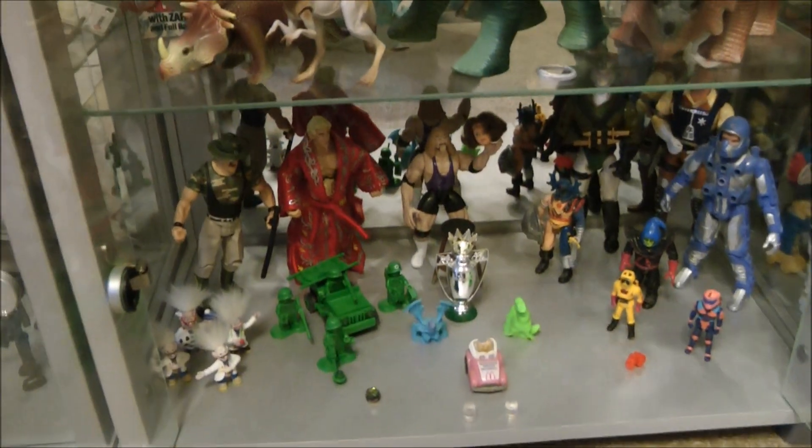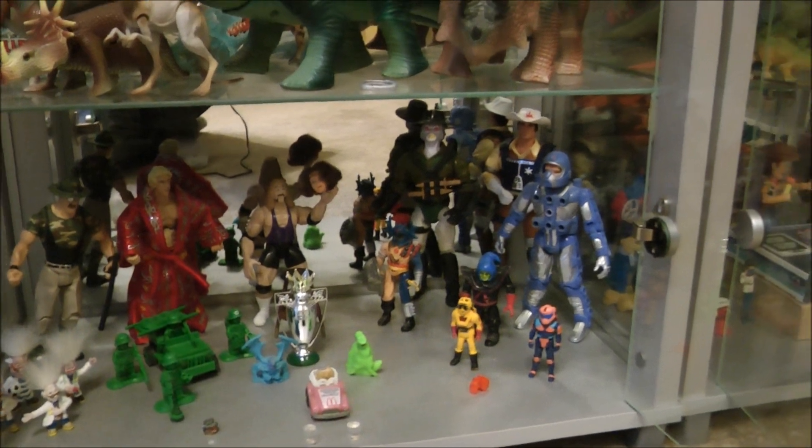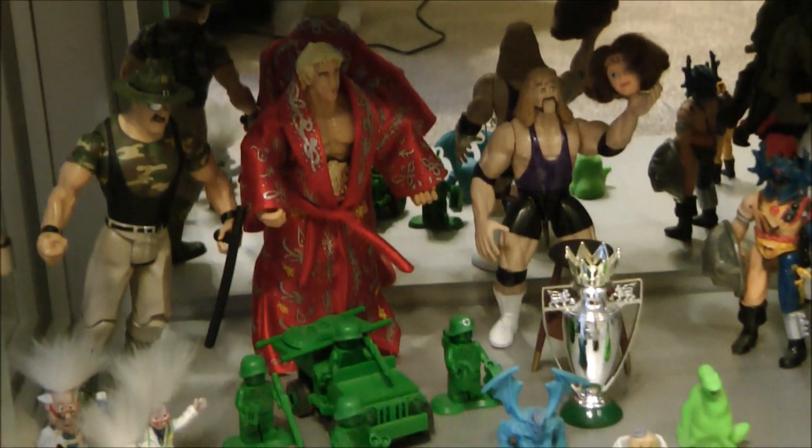Finally, we end this cupboard with a mixed assortment of lines, including Bravestar, Centurions, Dungeons and Dragons, Toy Story and Lego, Professor Weetos, Masks, Monster Man Pockets, Wrestling figures, and a very old McDonald's toy.